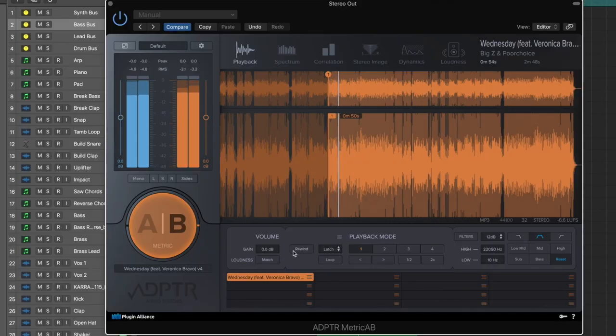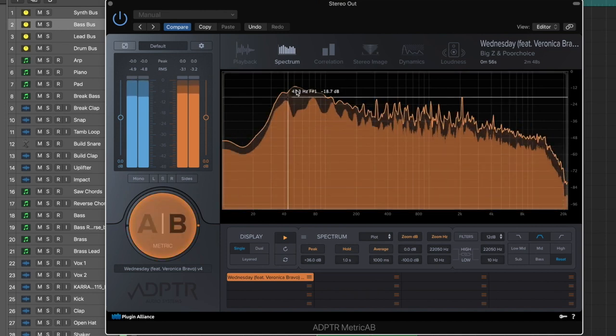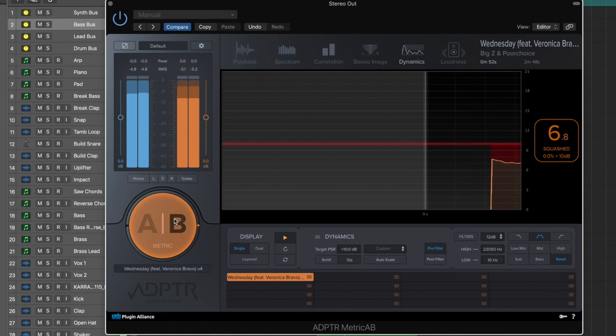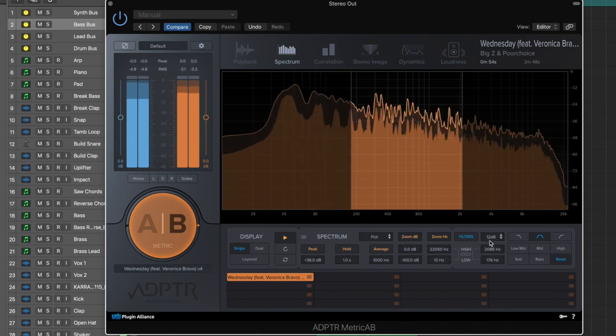You're going to want a really good referencing plugin if you want your final mix to sound good. My favorite right now is Adapter Metric AB. It has a loudness match that automatically matches the volume, and you can see the EQ, stereo image, and dynamics of different songs together. It even has filters so you can hone in on one part of the frequency spectrum when referencing your track. This plugin is a little expensive, but Reference by Mastering the Mix does pretty much the same thing for $50 as opposed to this one, which is $200.